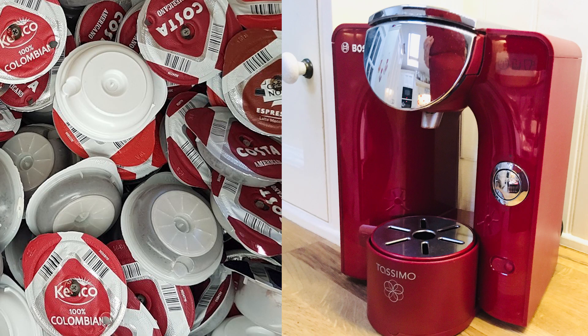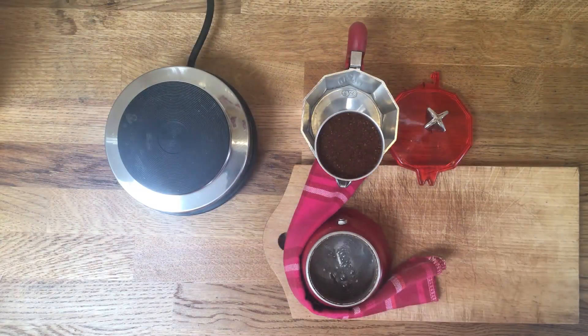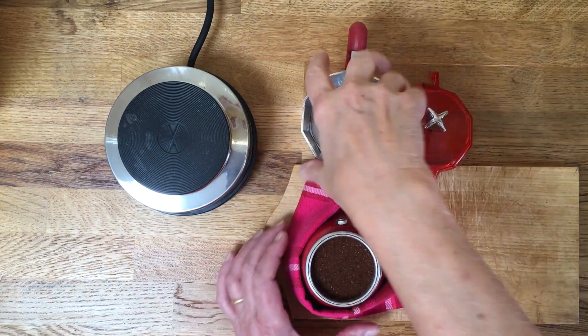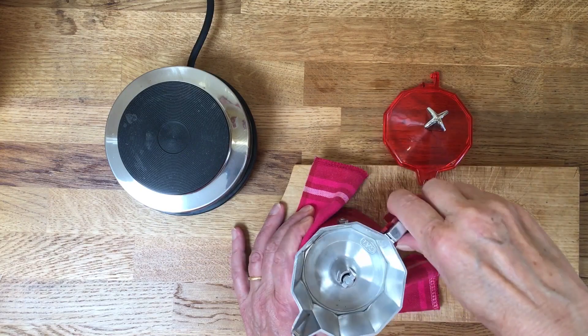One of the things we have changed is the way we make coffee and tea. We had a pod-based coffee maker and became very aware that for every cup of coffee, we would use a plastic coffee pod to throw away. What a waste. So we bought a moka pot and have ever since made the most wonderful coffee the old-fashioned way.